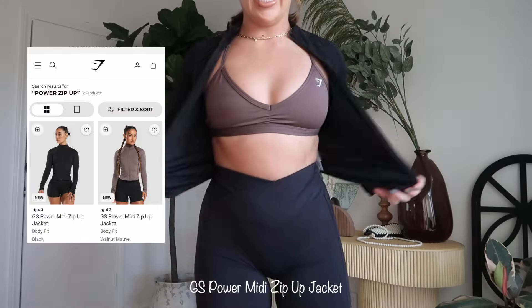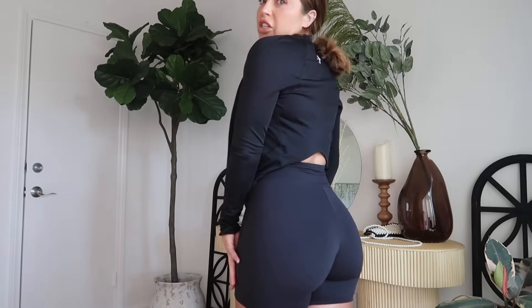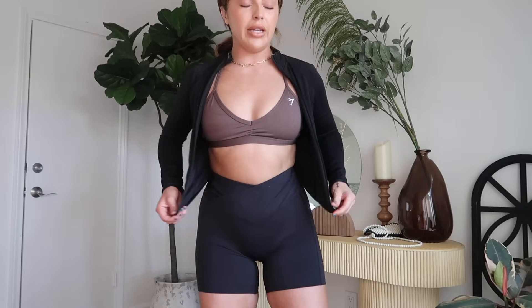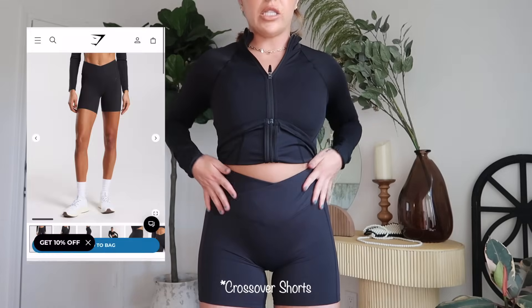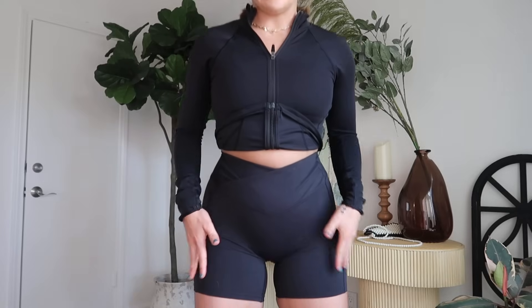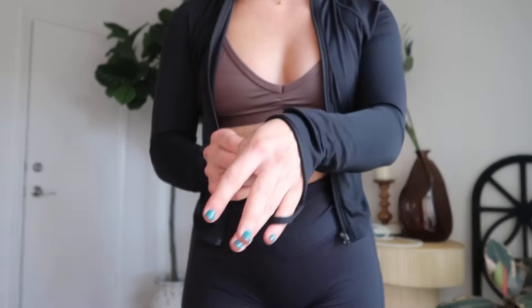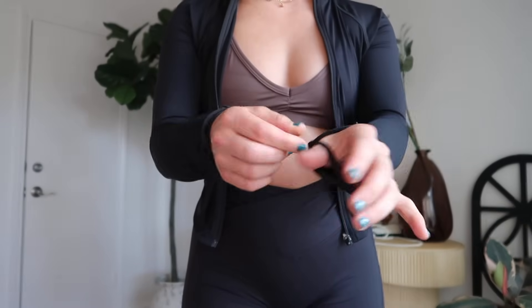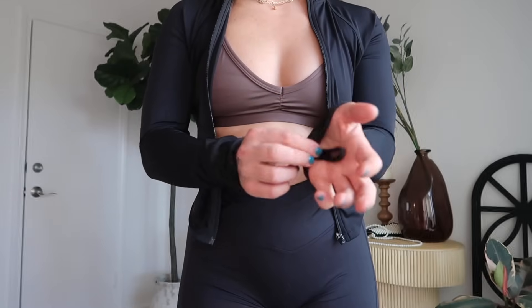Another one of my favorite current zip-ups is the Power Midi Zip-up Jacket. It goes up in the back, so it shows just your bum and waist. I really love this — it's very lightweight and it kind of scoops down the front. I have the Crisscross Shorts on — same material as the flare leggings I just had on. The jacket has these cuffs, though for some reason they're on the pinky side instead of the thumb side, so I just tuck them in.